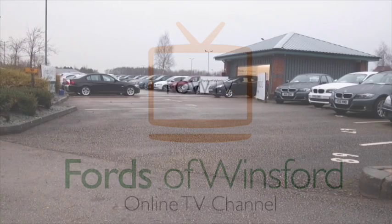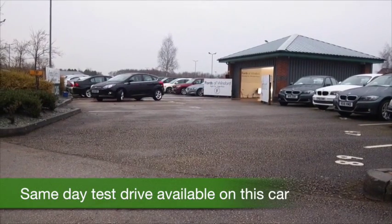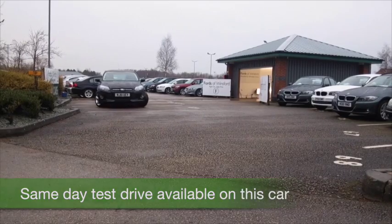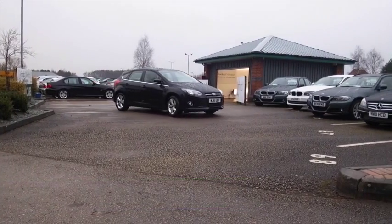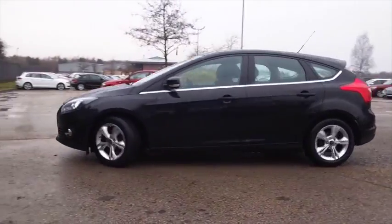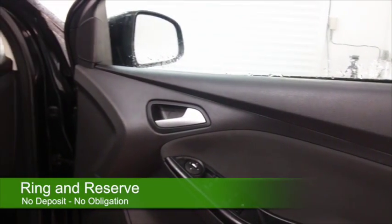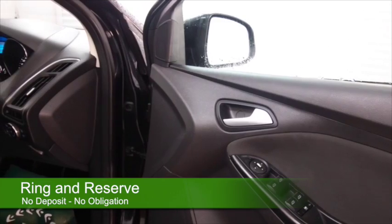We've certainly got a fair few Ford Focuses to choose from at the moment. Here's one that stands out — looking very sleek in black, a car from 2011 which has about 25,000 miles on the clock, 1.6 diesel. It's a sweet performer this, and I think you'll get on famously. It won't disappoint when you're behind the wheel, and in fact it's economical, returning about 67...